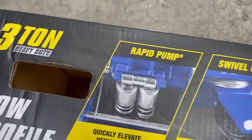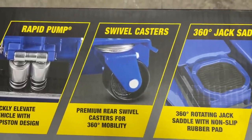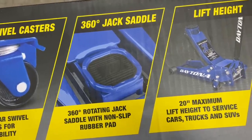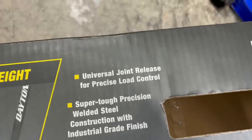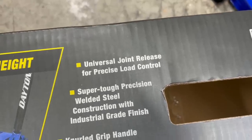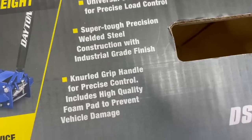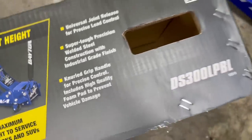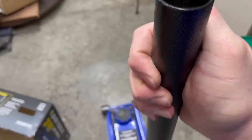Looking at the features on the box: rapid pump that quickly lifts the vehicle, premium rear swivel casters for 360-degree mobility, 360-degree jack saddle with a non-slip rubber pad, 20-inch maximum lift height, universal joint release for precise load control, super tough precision weld steel construction with industrial grade finish, knurled grip handle for precise control, and includes a high-quality foam pad to prevent vehicle damage.